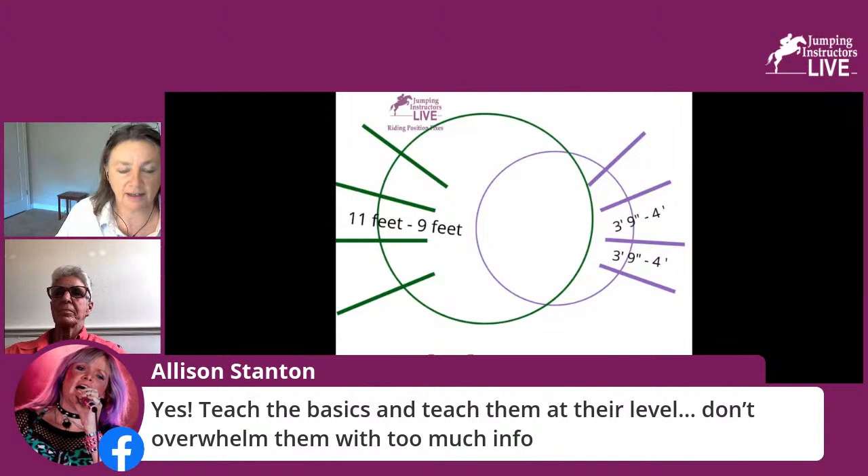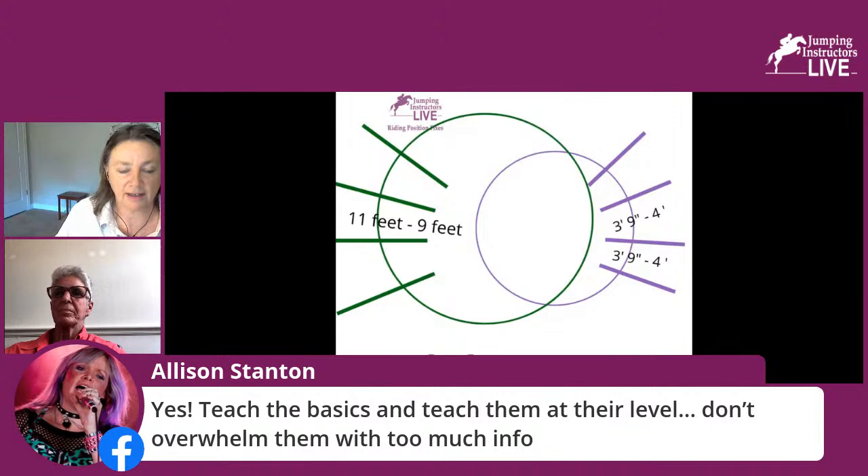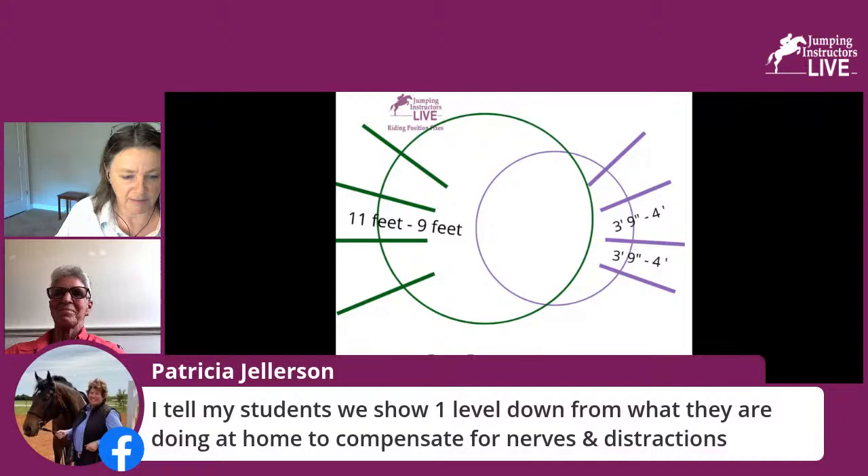Viewer comment from Allison Stanton: teach the basics and teach them at their level, don't overwhelm them with too much information — that's exactly what we're talking about. From Patricia: 'I tell my students we show one level down from what they are doing at home to compensate for nerves and distractions.' Excellent advice.